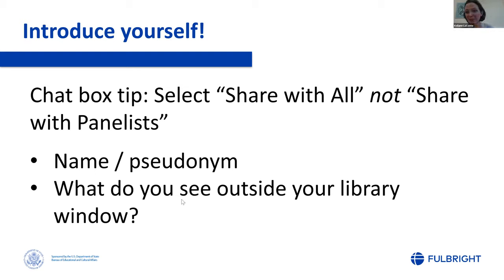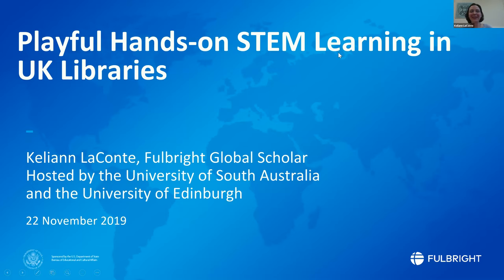Please do keep introducing yourselves and give us a hint if you're in the US or like me calling in from the UK. Welcome to our webinar — Playful Hands-On STEM Learning in UK Libraries. I am calling in from the University of Edinburgh in Edinburgh, Scotland, where I've been spending the last few months. I'm here because of the Fulbright program, which has allowed me to explore two different countries: Australia and the United Kingdom.